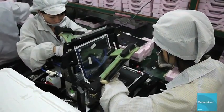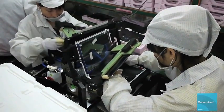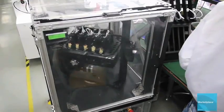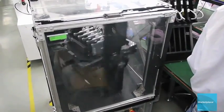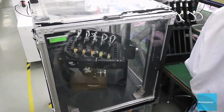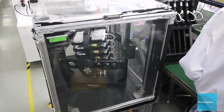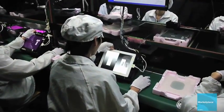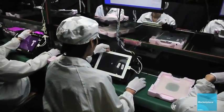After workers install the LED touchscreen display, the iPad is nearly complete. But first, the iPad takes a ride on a machine that tests its gyroscope, which is used when playing video games. A few more screen tests and the iPad is boxed up and sent to addresses throughout the developed world.